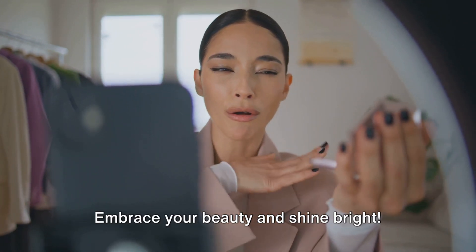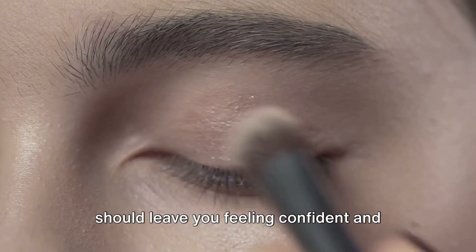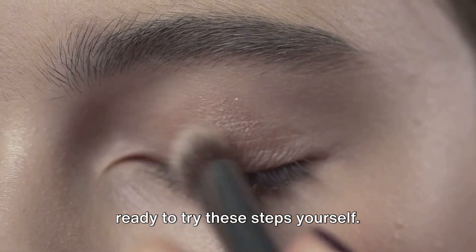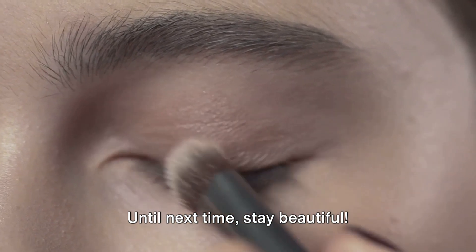Thank you for tuning in. Embrace your beauty and shine bright. This express guide to perfect face makeup should leave you feeling confident and ready to try these steps yourself. Remember, practice makes perfect. Until next time, stay beautiful.